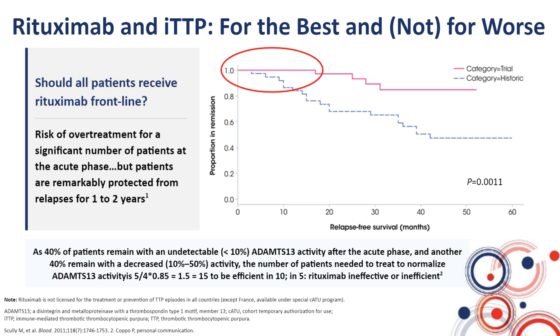This number is 1.5 — meaning you need to treat 15 patients at the acute phase with rituximab to be efficient in 10, normalizing ADAMTS13 activity in 10. In the five remaining patients, rituximab is either inefficient due to refractoriness, or it is unnecessary because patients would have normalized ADAMTS13 activity without it. Treating 15 to be efficient in 10 is a quite good ratio, considering the severity of a relapse in such a severe disease. The trend nowadays is to suggest that rituximab should be used frontline in association with plasma exchange and steroids.